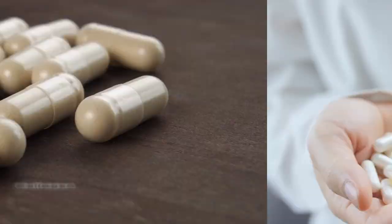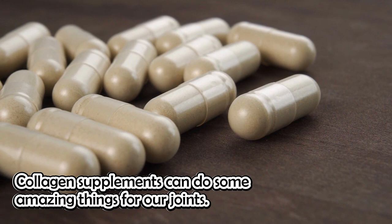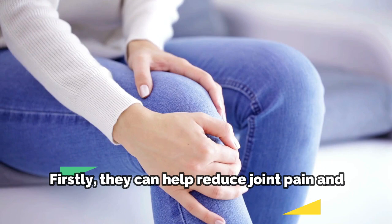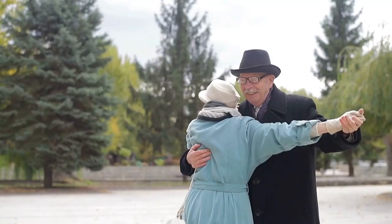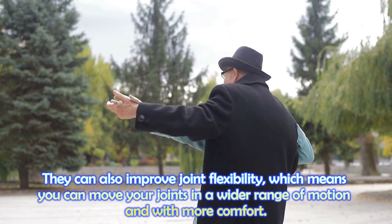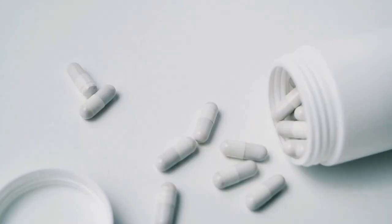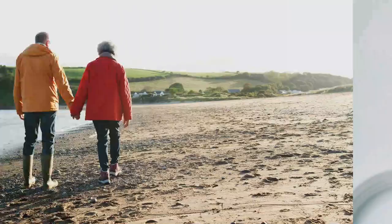Collagen supplements can do some amazing things for our joints. Firstly, they can help reduce joint pain and inflammation, which can make it easier to move around and do our daily activities. They can also improve joint flexibility, which means you can move your joints in a wider range of motion and with more comfort. In addition, collagen supplements can promote healthy cartilage growth, which is essential for maintaining healthy joints over time.